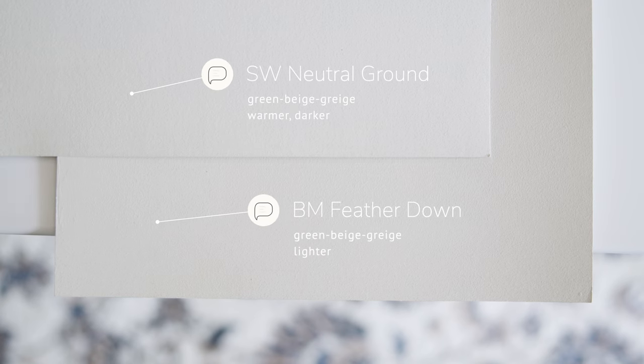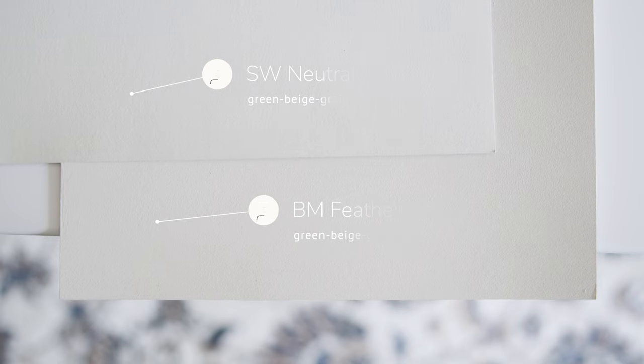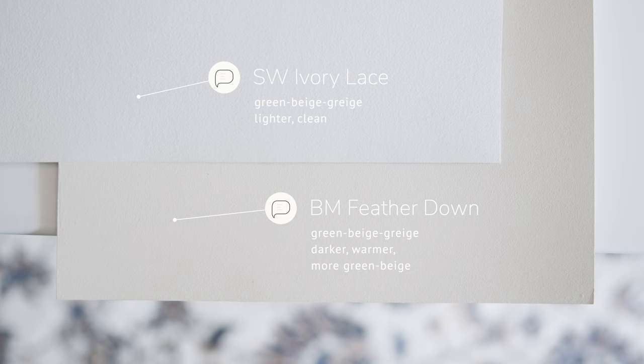When I compare Feathered Down with Sherwin-Williams Neutral Ground, which is considered a green beige grayish, you're going to notice how Neutral Ground is warmer and darker, while Feathered Down is lighter than Neutral Ground. When I compare with Sherwin-Williams Ivory Lace, also a green beige grayish, Ivory Lace is lighter and cleaner in comparison to Feathered Down, as Feathered Down is warmer and darker — and notice how Feathered Down has more pronounced green beige undertones than Ivory Lace.